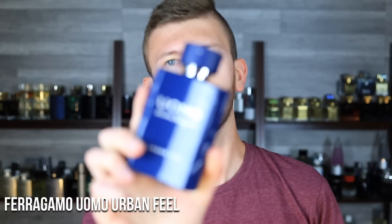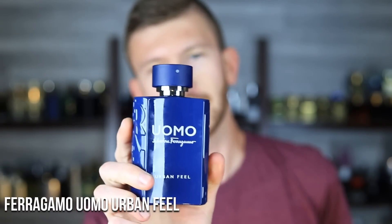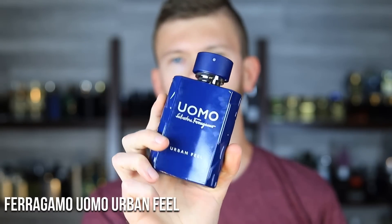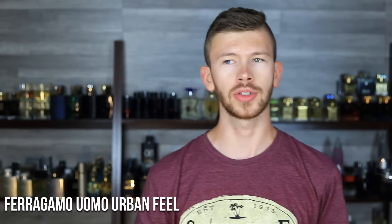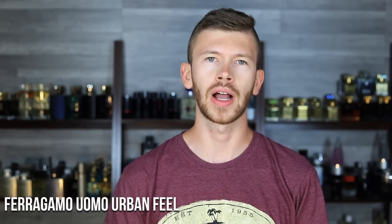Let's kick things off with Ferragamo Uomo Urban Feel. This one's got Bergamot, Ambroxan, Ozonic Notes, and Sage. It's entirely different from the original and Signature — they have two sweet ones for fall and wintertime, and two fresh ones. Urban Feel is probably the better performer between the two fresh options, but not by a huge margin, so go with whichever you like better. This one pretty consistently hits the eight-hour mark. It's a $30–$35 scent that's very fresh, very bright, very invigorating, and incredibly versatile for summertime.